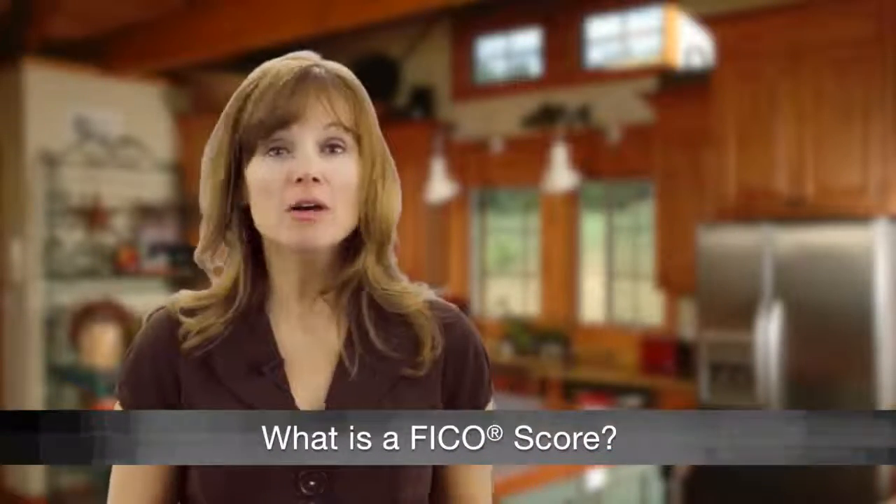When you apply for credit, whether for a car loan, a credit card, or a mortgage, lenders want to know what risk they'll be taking by loaning you money. The tool most lenders use to determine your risk? Something called a FICO score.